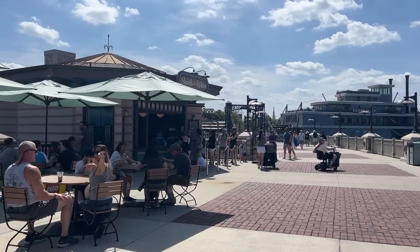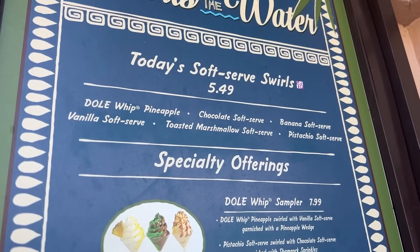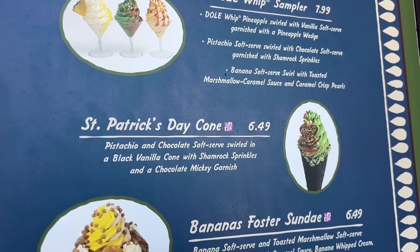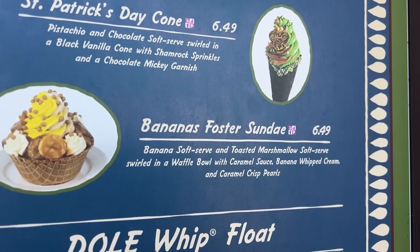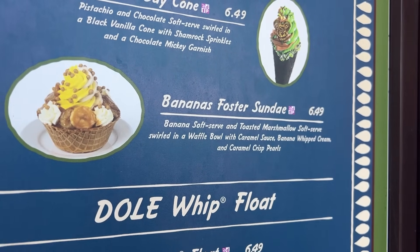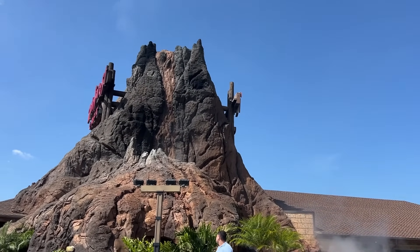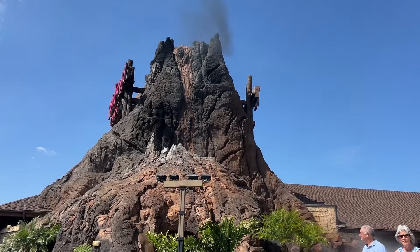Next up is Swirls on the Water — we're going to try some Dole Whip! They have brand new flavors: banana soft serve, toasted marshmallow soft serve, and pistachio. They also have a sampler for $7.99 and a St. Patrick's Day combo. Today I'm going to get the Bananas Foster Sundae — banana soft serve and toasted marshmallow soft serve in a waffle bowl with caramel sauce, banana, whipped cream, and caramel crisp pearls. There's a cool hot water display we're waiting for — you can actually feel the heat!